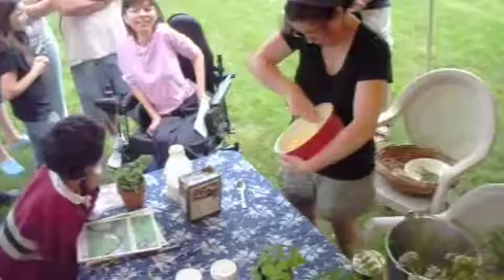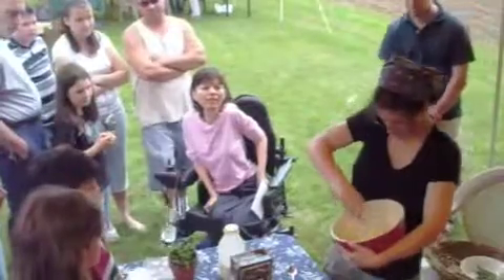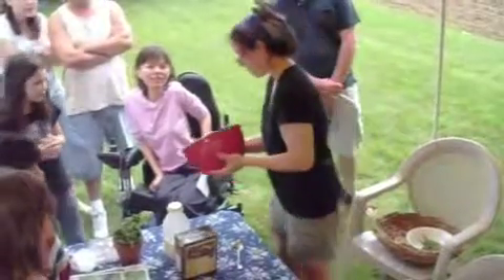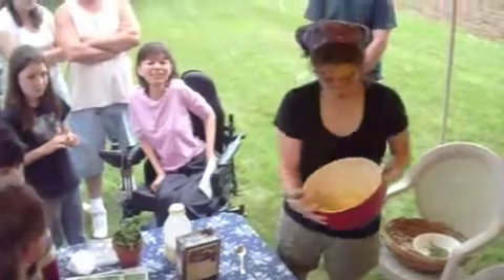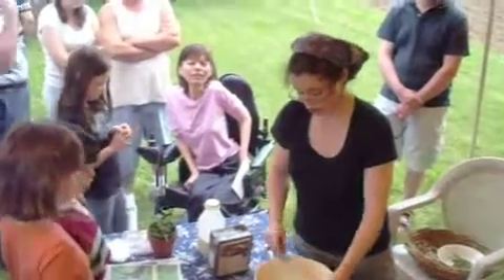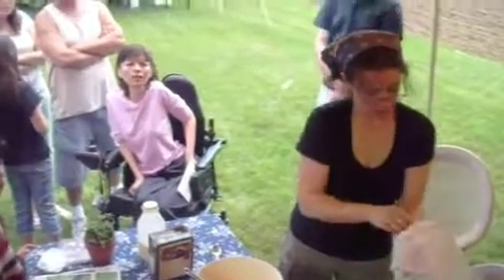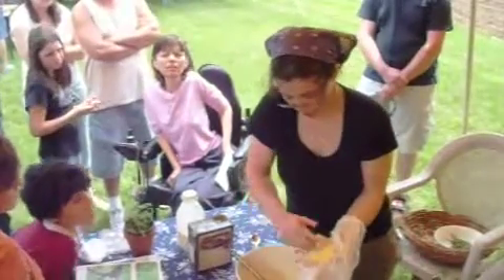It starts to look like scrambled egg. You can hear the water starting to come out of it. You can see the liquid separating. I used to make workshops and it was really astounding — people brought their own milk and ours was definitely the yellowest. Now I'm going to scoop some of this into the cheesecloth and press the water out.